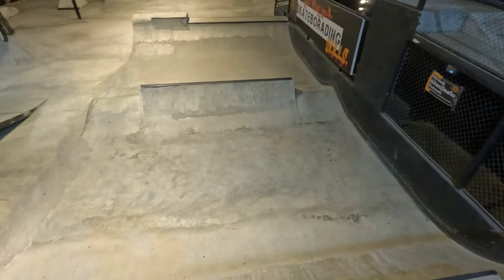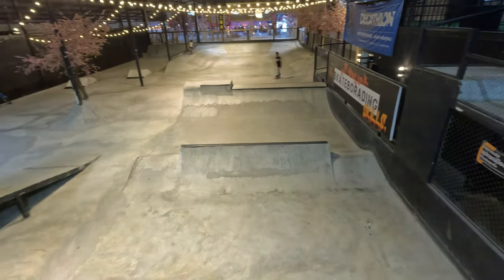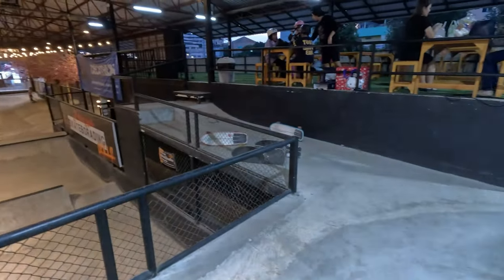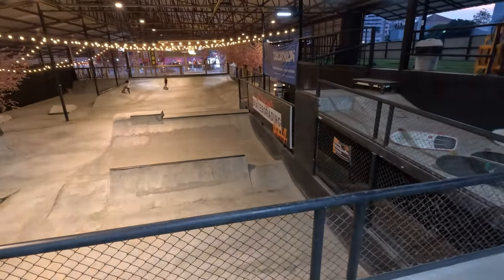Little mini half pipe situation — now that the lights are on, try that little reservoir over there. This place is pretty dope, spectator seating area up there. I found this by way of old Adam.